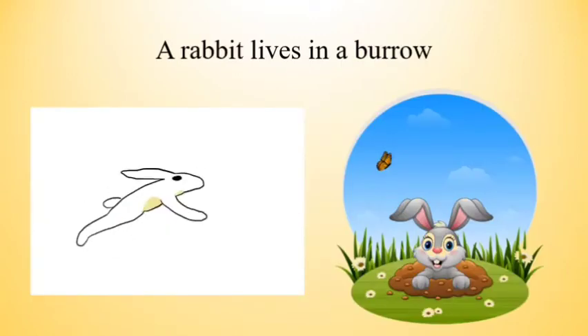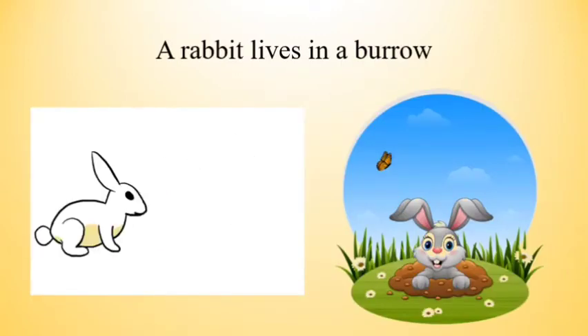The next one is a rabbit. A rabbit lives in a burrow.